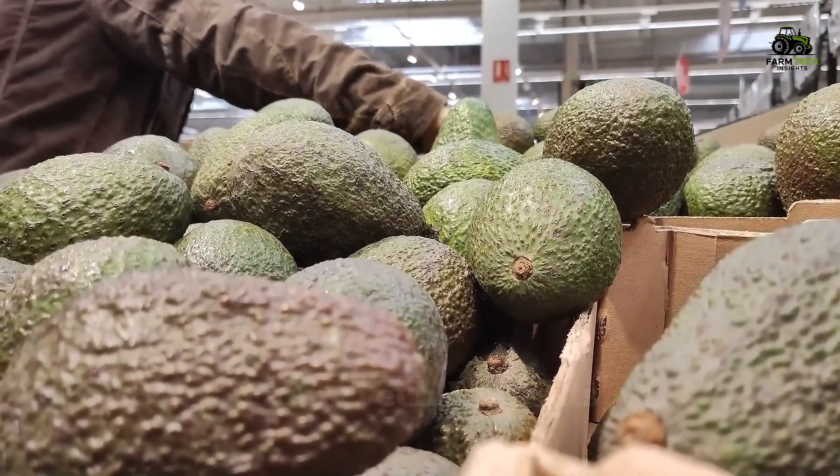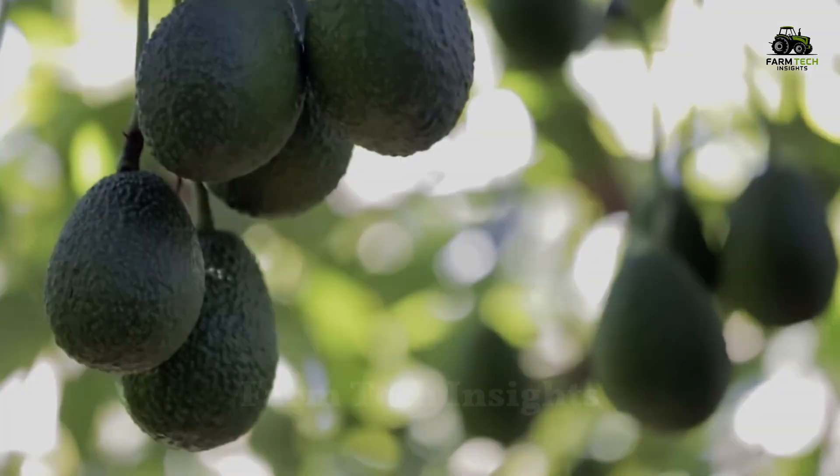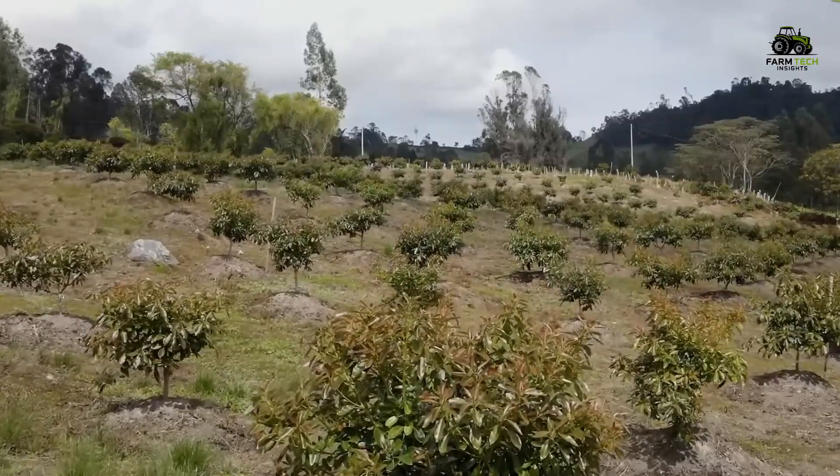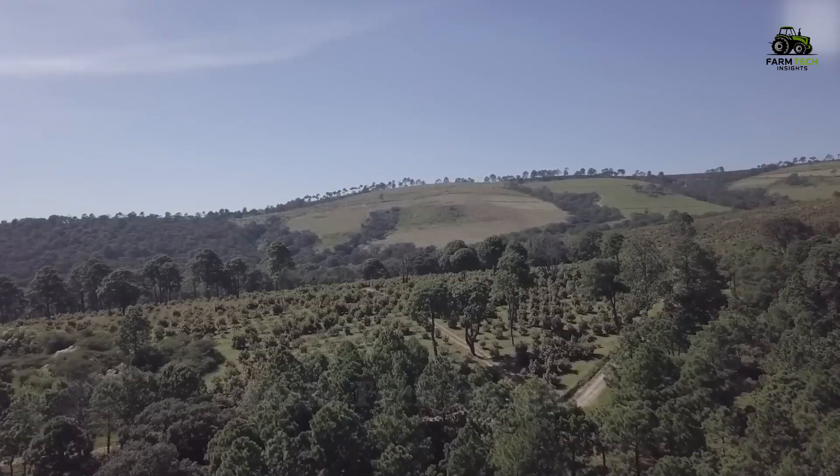The explosive growth in demand for avocados has fueled the expansion of avocado cultivation in sub-tropical regions of Latin America, where the soil and climate conditions are perfect.